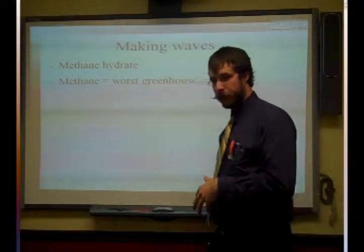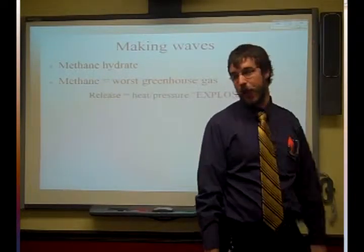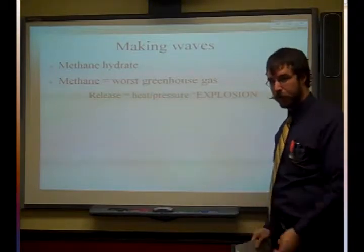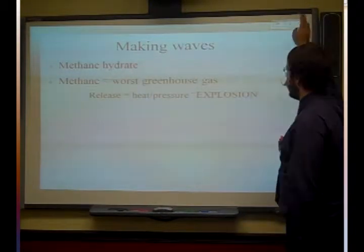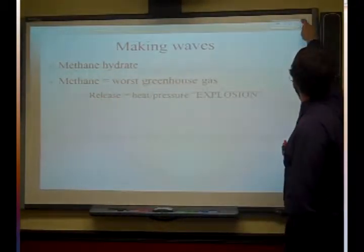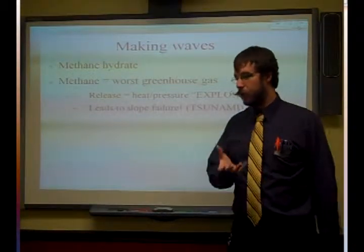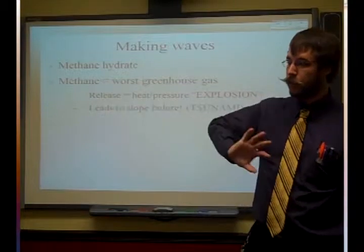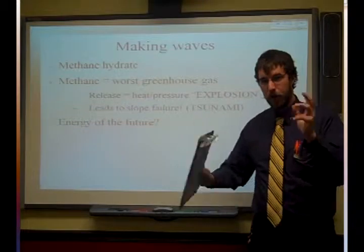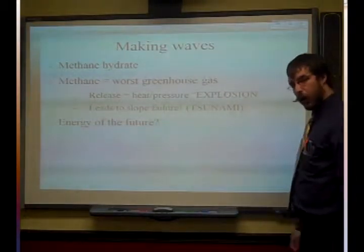Methane, however, is one of the most powerful greenhouse gases, but it is what we use in natural gas — the gas that heats your home if you're on the city natural gas supply, that is methane. A lot of times when we get a release of methane, it creates a lot of heat and pressure and explosions, and many of these can actually lead to huge slope failures that can kick off tsunamis in that area — because the whole slope just slides down, pushes the water all over the place, and generates a tsunami on land.